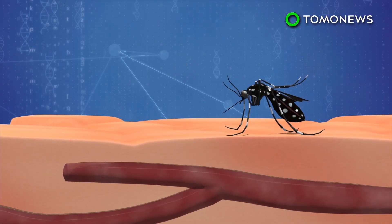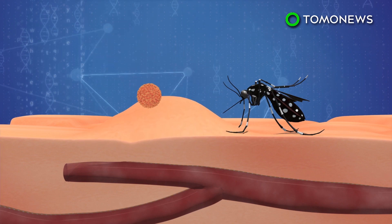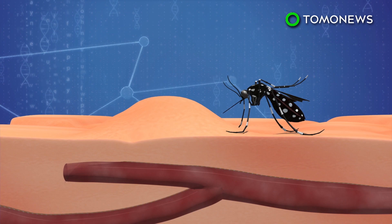The hypopharynx injects saliva into blood vessels and delivers chemicals to keep the blood flowing. Mosquito saliva makes blood vessels dilate, blocks an immune response, and lubricates the proboscis. This results in itchy welts and can also transfer dangerous viruses such as Zika and the West Nile virus.